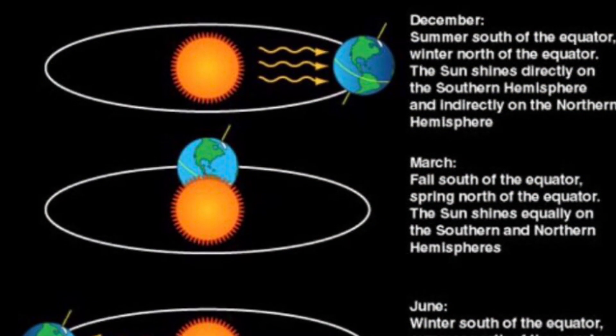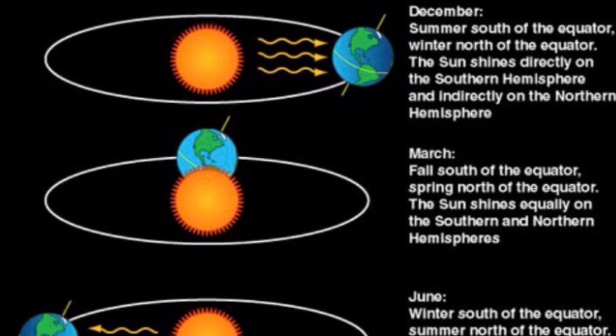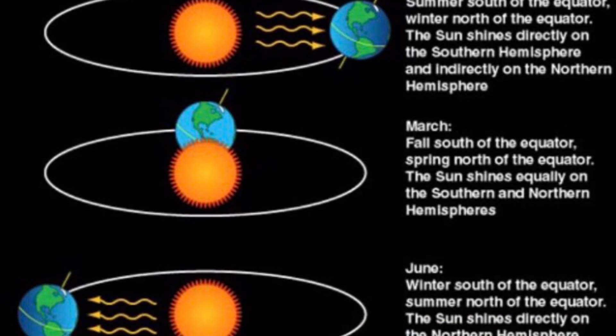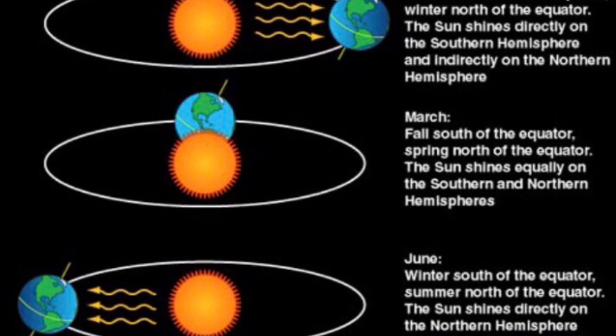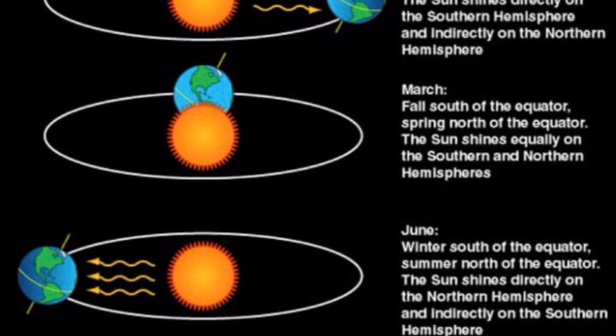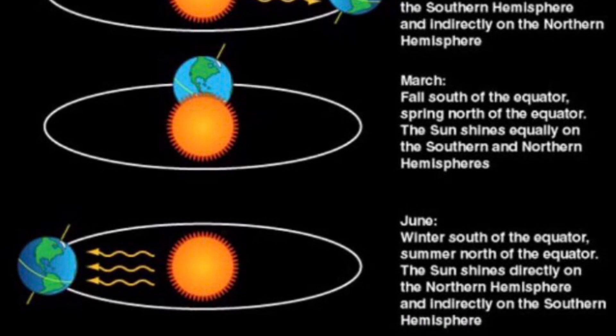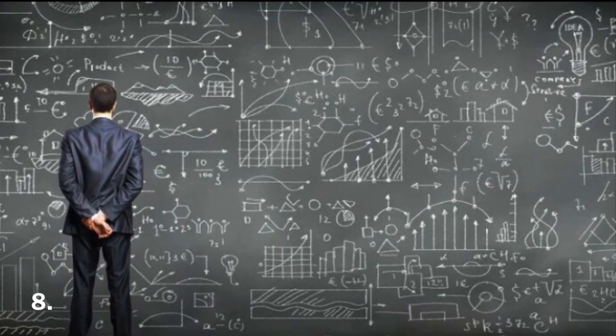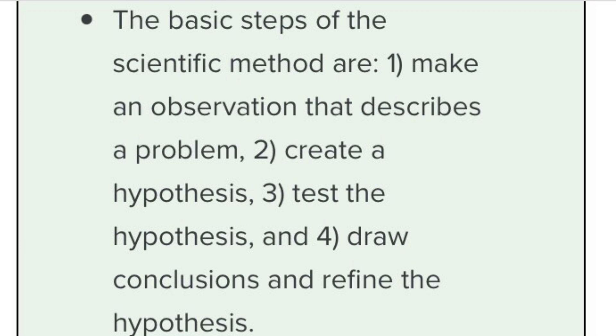Seven: with your device, test the movement of the star as many times as you possibly can for six months. I recommend starting the experiment on December 21st because the Earth will be tilted farthest away from the sun on winter solstice, and that you finish on June 21st. While performing your experiment, make sure to use the scientific method.